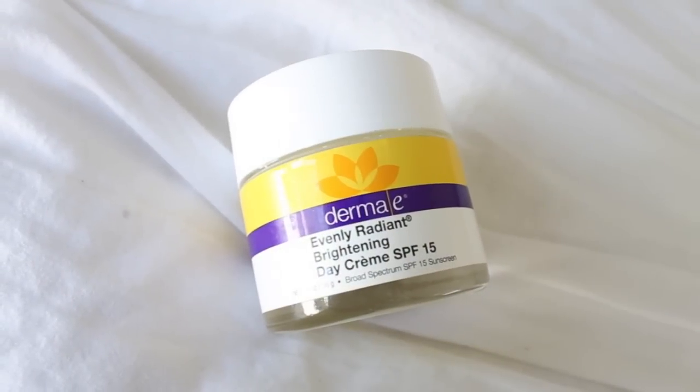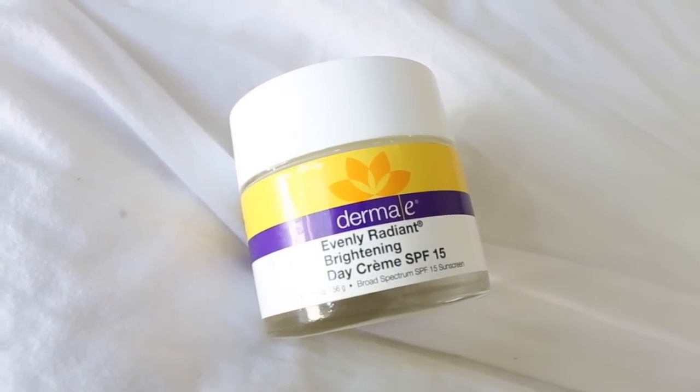Next I have another skincare product — this is by Derma E, it's their Evenly Radiant Brightening Day Cream SPF 15. I have mentioned this before, but I wanted to say it again because it's worth it. I've been using this as my day cream every single day and I'm in love with it. It's a richer texture, doesn't smell like SPF at all, and feels so silky on your skin. It blends in beautifully under your makeup and does a great job brightening your complexion. If you're looking for a natural day cream with broad spectrum SPF, highly recommend this one.